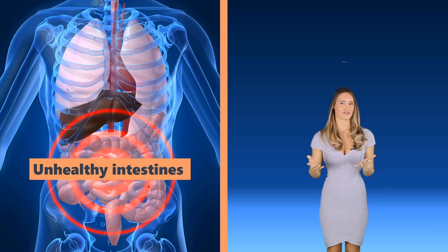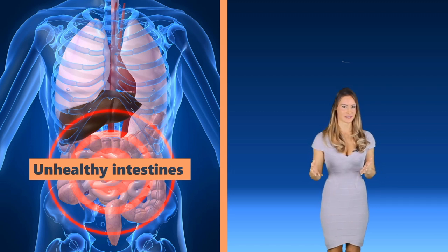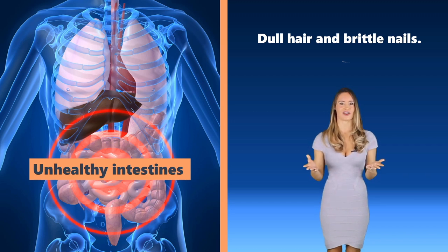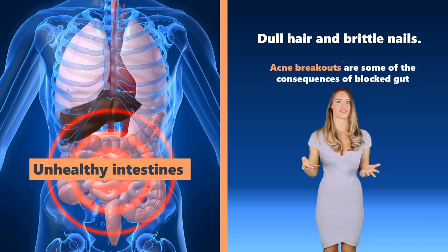Let's talk about the direct connection between the digestive system and the integumentary system. According to many health experts, the intestines will not be effective in absorbing nutrients needed for a healthy integumentary system, which will manifest as dull hair and brittle nails. If there are blockages in the intestines — for example, constipation — the waste materials cannot be excreted, causing the toxins to be absorbed back into the body. This could cause things like acne to break out.